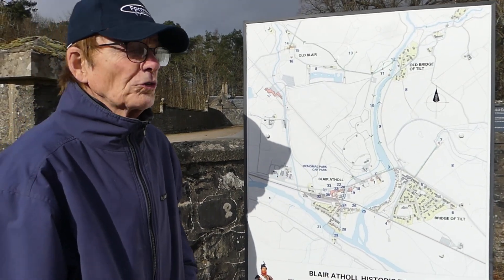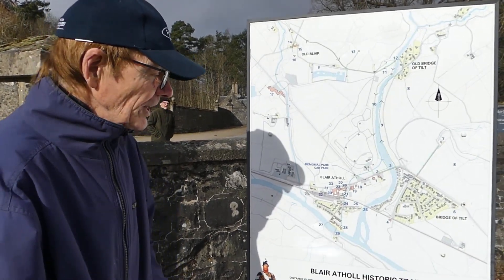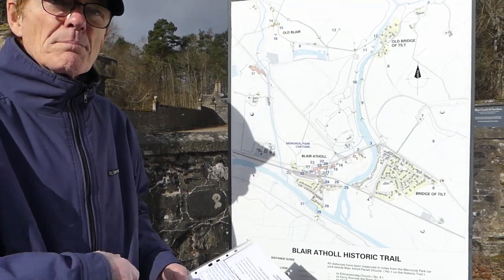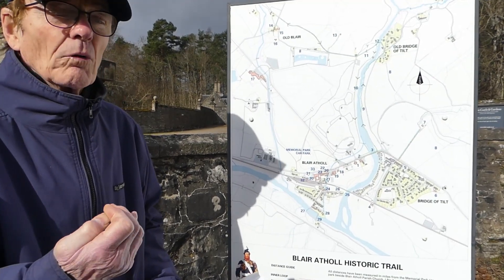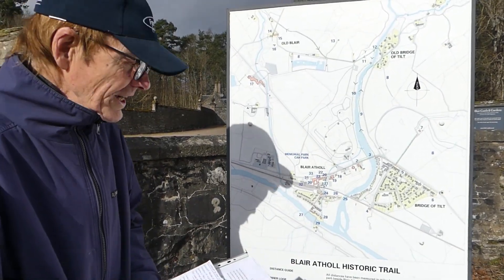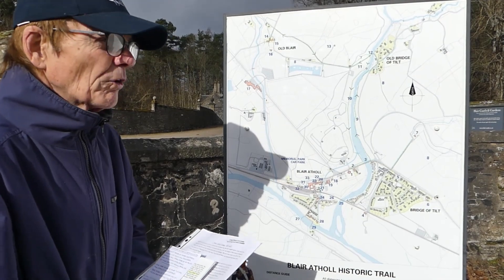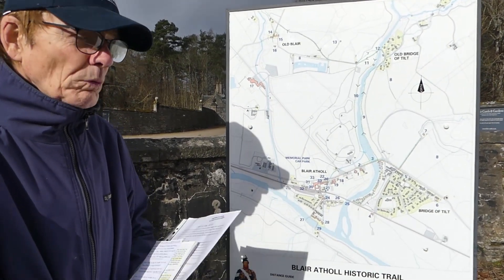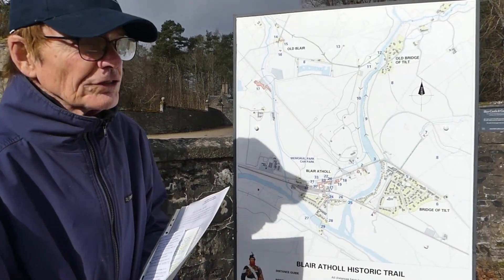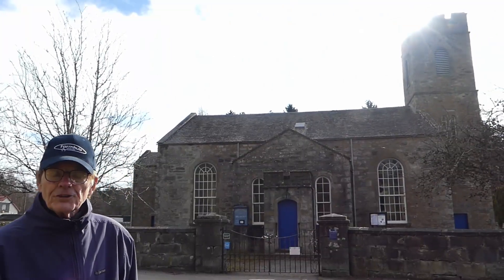One thing that also revolutionised the area was the introduction of the railway. In 1845 they considered a railway line north to Inverness, but steam trains were not considered able to go up over the Drumochter Pass. The situation was resolved and in September 1863 the railway line was opened. Curiously enough, Queen Victoria travelled up by train six weeks after the opening to stay at Blair Castle. She had previously stayed at Blair Castle in 1844.